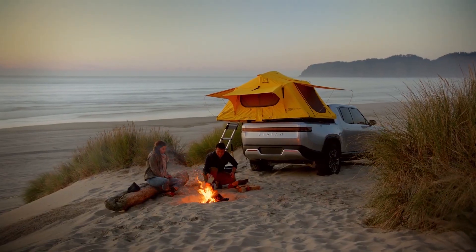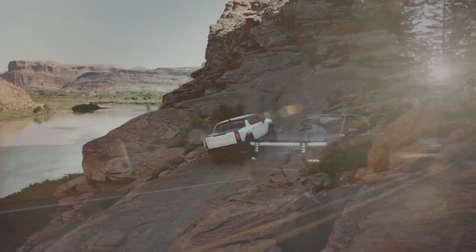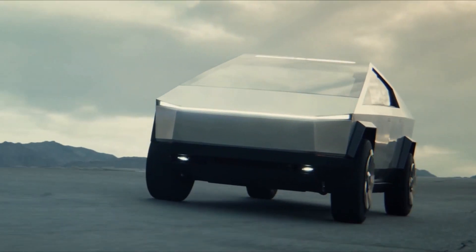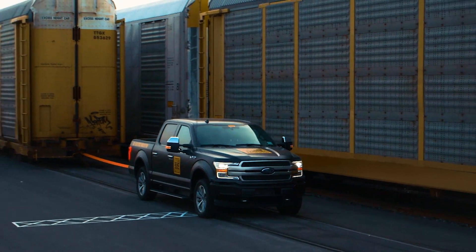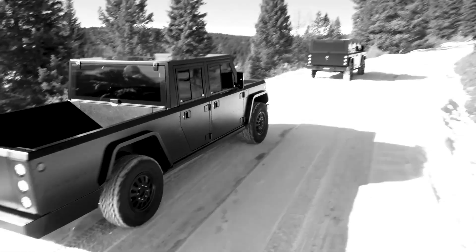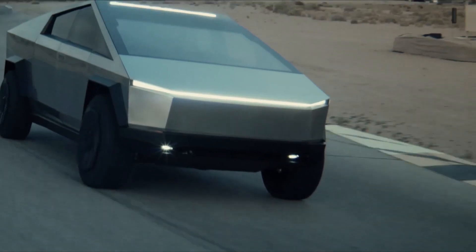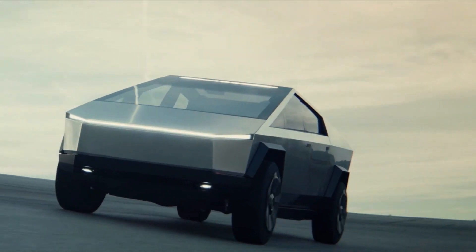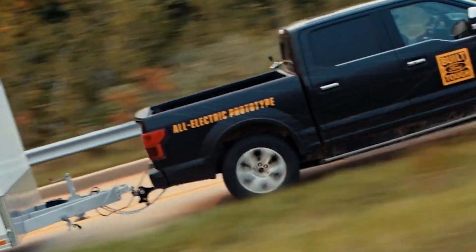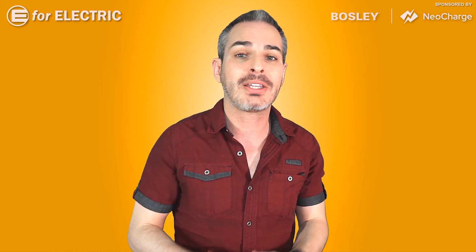In the next couple of years, electric trucks for off-roading, camping, overlanding, and so many other awesome things are coming to the market — like the Rivian trucks, the Cybertruck, the Hummer EV, the Ford F-150, the Lordstown Endurance, and so many others. A lot of these trucks will have some really impressive range — three, four, five hundred miles — but a lot of it is going to go to waste once you hook up a trailer, and a lot of people buy trucks specifically to haul a trailer.